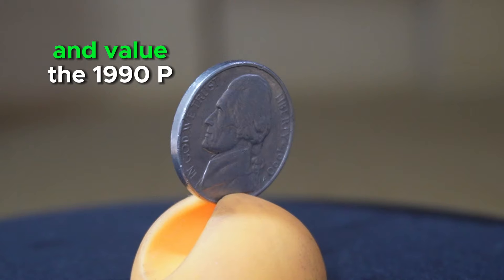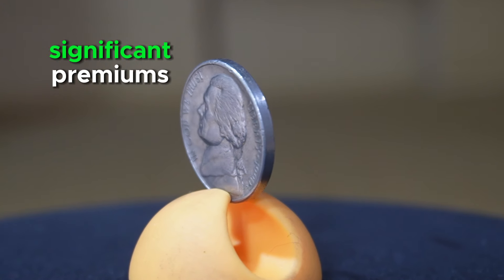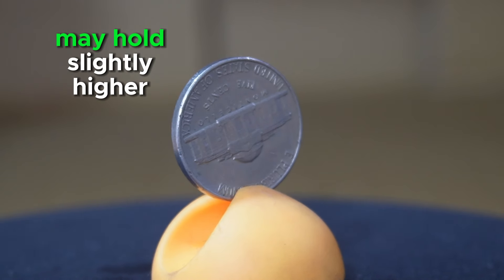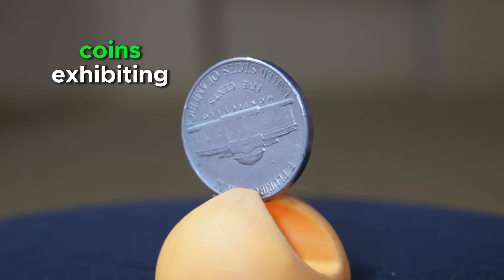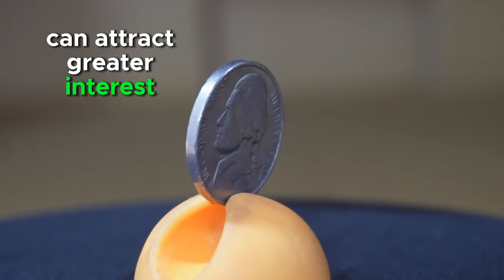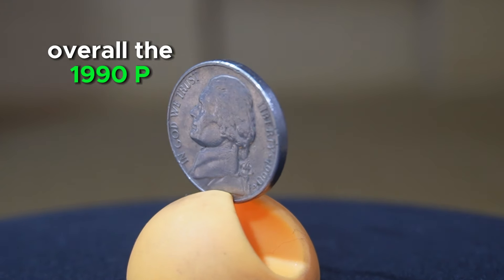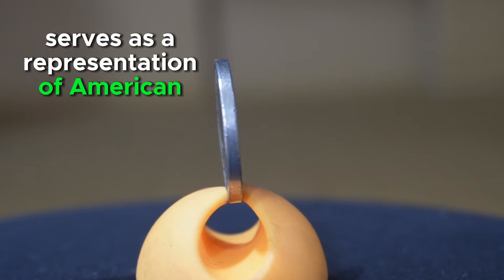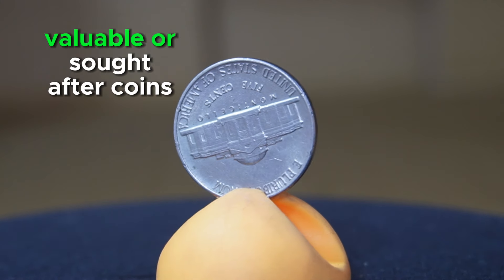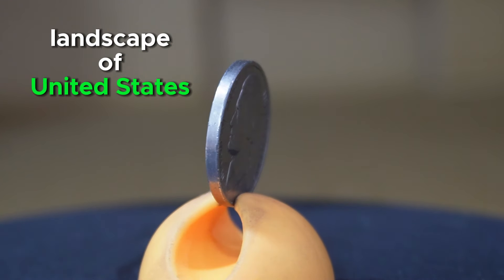In terms of rarity and value, the 1990 P Jefferson Nickel is generally considered a common issue. While it may not command significant premiums in circulated condition, well-preserved specimens free from wear or damage may hold slightly higher value to collectors. Additionally, coins exhibiting errors or varieties such as double-die strikes or missing mint marks can attract greater interest and higher prices in the numismatic market. Overall, the 1990 P Jefferson Nickel is a staple in coin collections across the country and holds significance within the broader landscape of United States coinage.